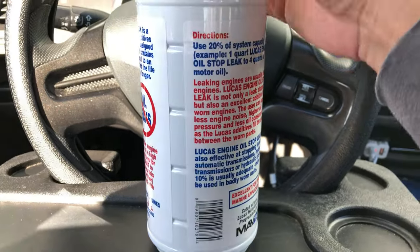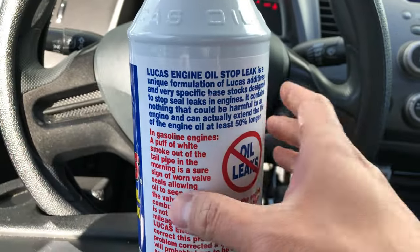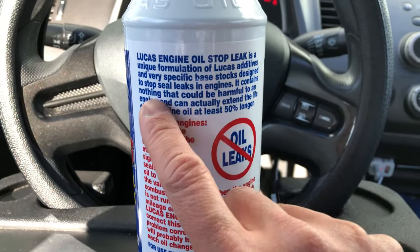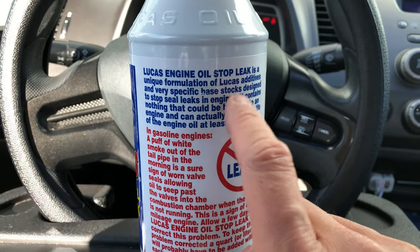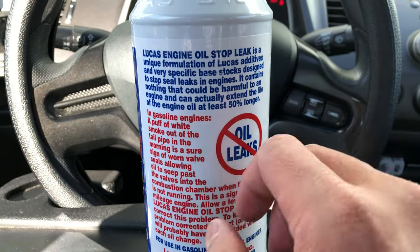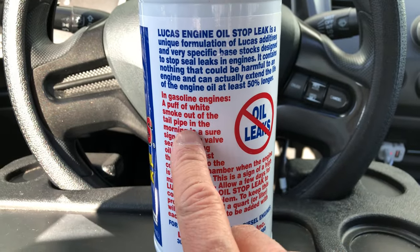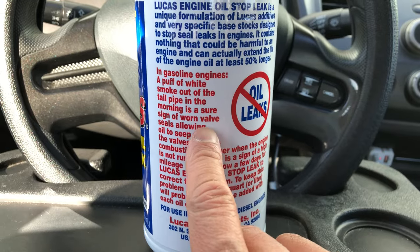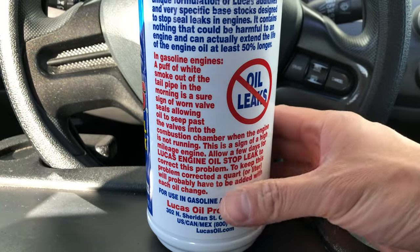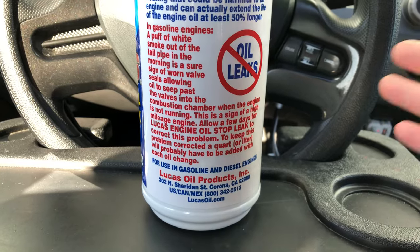Let's take a look at the back. It says Lucas engine oil stop leak is a unique formulation of Lucas additives and very specific base stocks designed to stop seal leaks in engines — which is probably what we have. A puff of white smoke out of the tailpipe in the morning is a sure sign of worn valve seals allowing oil to seep past the valves into the combustion chamber when the engine is not running. This is a sign of a high mileage engine like the one in our 8th gen Civic.